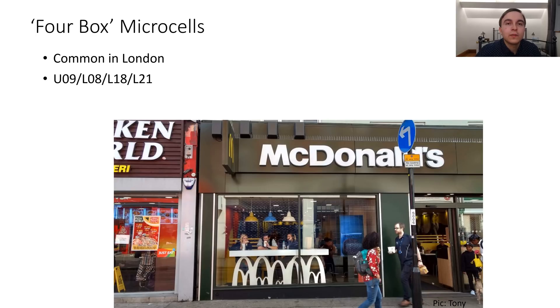The final densification item is the O2 4-box microcell deployments in London. These are often found on McDonald's signage and other retailers' signage, with four boxes supporting the large number of bands O2 deploy on these — U09, L08, L18, and L21 is not uncommon. That's quite a lot of capacity for a microcell, and those are the bands that up until the 2300MHz would have been on the highest capacity macro sites as well, so these clearly make a very big difference in really busy shopping streets.